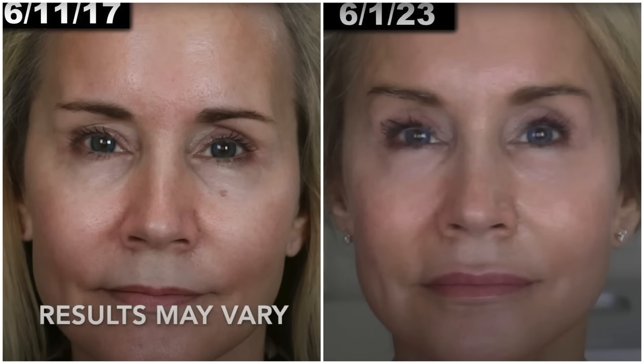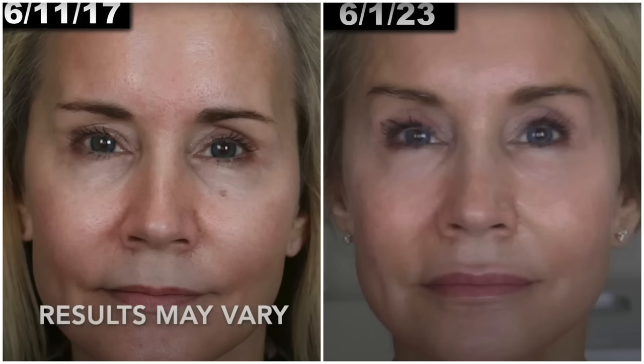My pores are very large, especially around the nose and in the 11 area. And then in the after picture, my pores look smaller all over my face and my skin just looks more even-toned all over. In the before picture, my skin just looks kind of what I call flubby — it doesn't have a lot of good tone. But in the after picture, my skin just looks firmer, more well-toned, more defined.